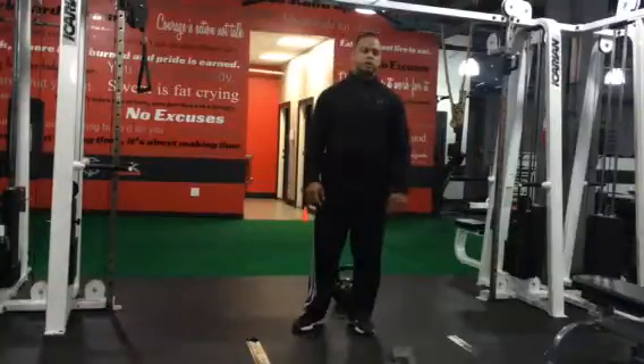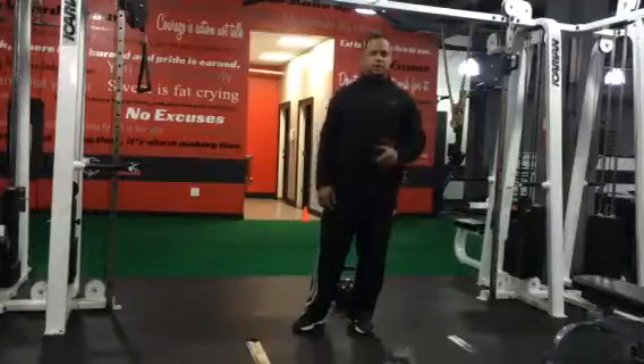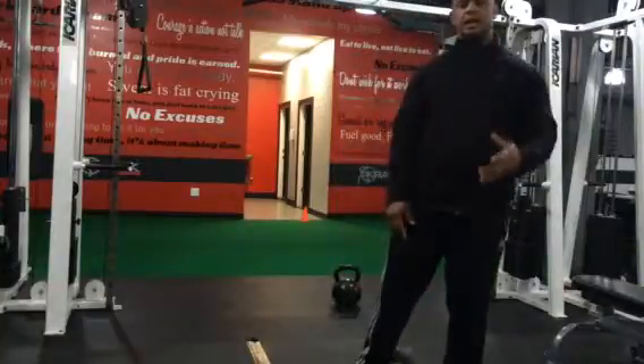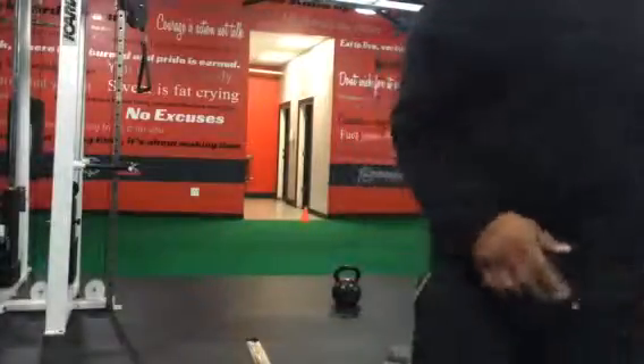And then you're going to go back into the clean squat, alright? So if you can control that weight, that's good. Do the best you can. Stay quick. Stay strong. Most importantly, stay safe, alright? Until next time. Next circuit. See you again. Peace. Have a great one, guys.